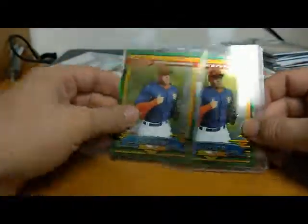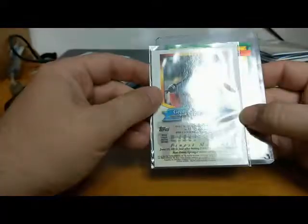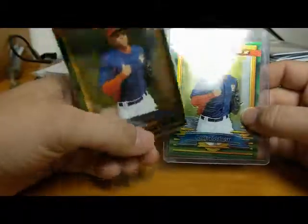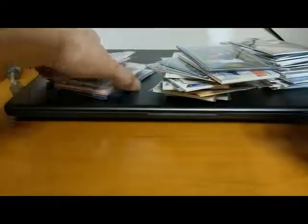We picked up two of the same card - George Springer Topps Finest insert from 2014. George Springer of the Astros, one of the best players in the game today. There's two cards, so double your chances to get something of him later on.